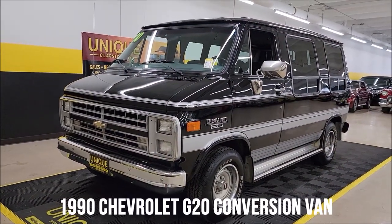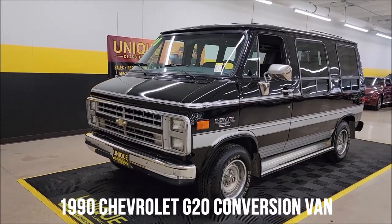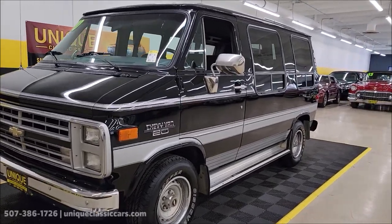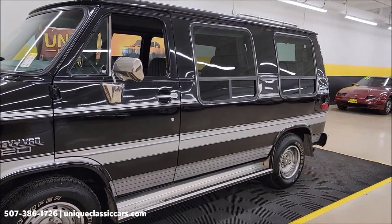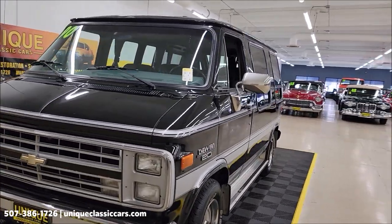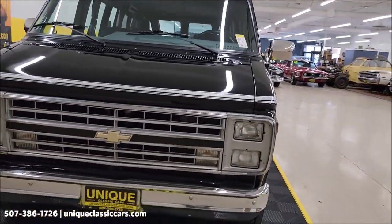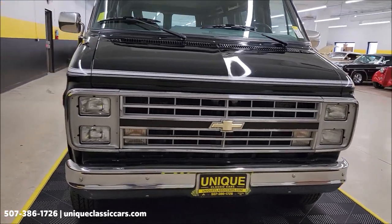1990 Chevrolet G20 conversion van — unique, especially in classics. You can see the black and silver combination exterior, same combination in the interior with cloth bucket seats up front. Underneath the hood is a 4.3 liter paired up with an automatic with overdrive transmission.